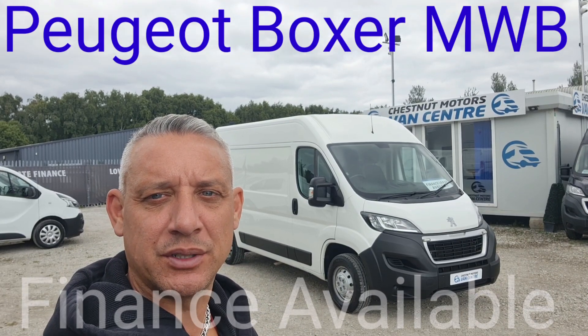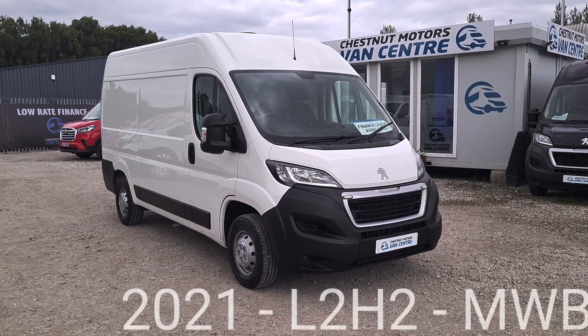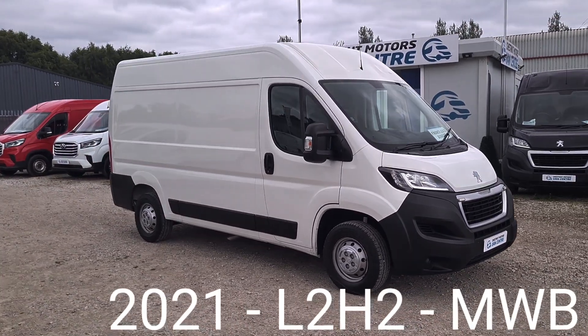Hi, I'm Richard from Chestnut Van Centre. This is a 2021 Peugeot Boxer Professional, a 21-plate. Registration is available on request.